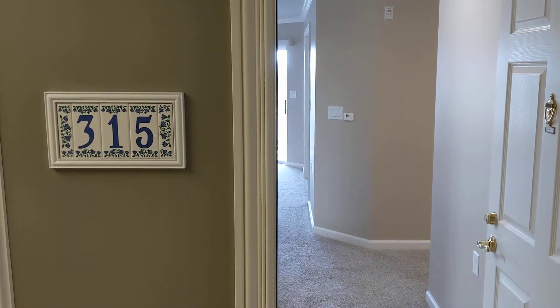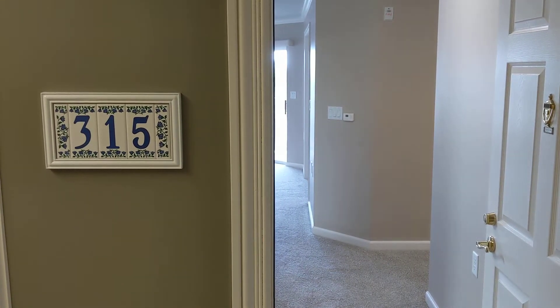This is unit 315, our ash floor plan. It's a one-bedroom with a den.